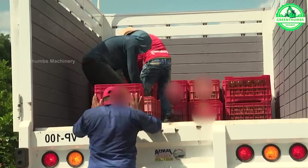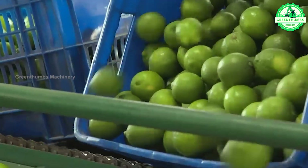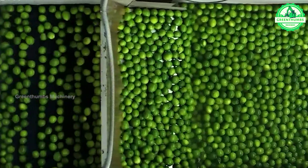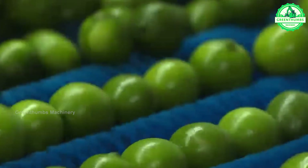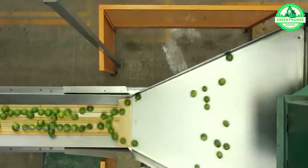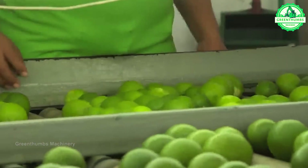A lime cleaning production line consists of interconnected machinery designed to efficiently wash and clean limes. This process includes washing to remove dirt and debris, sorting based on size and quality, brushing to eliminate stubborn residues, drying to remove excess moisture, and inspection for impurities. This ensures that the limes meet quality standards before packaging and distribution.